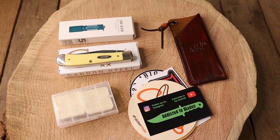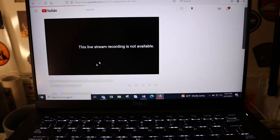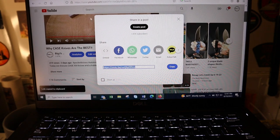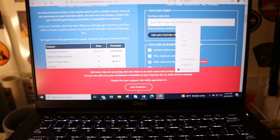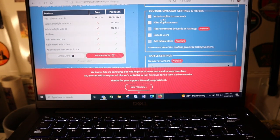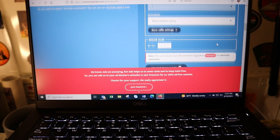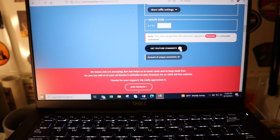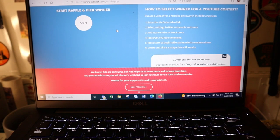All right guys, we've got the computer set up here. We're going to try this like I did last time. Go to the video, share, copy link, then go to the random comment generator. Paste, include replies to comments — no. Filter duplicates — yes. Number of winners — one. Show random names, and we'll get the comments. All right, this is for the first pick guys. We have 78 unique comments.